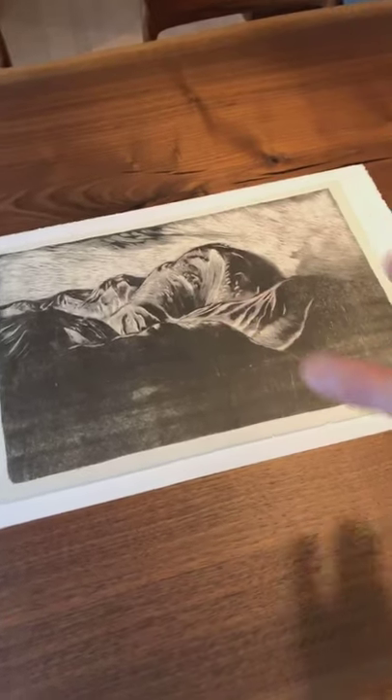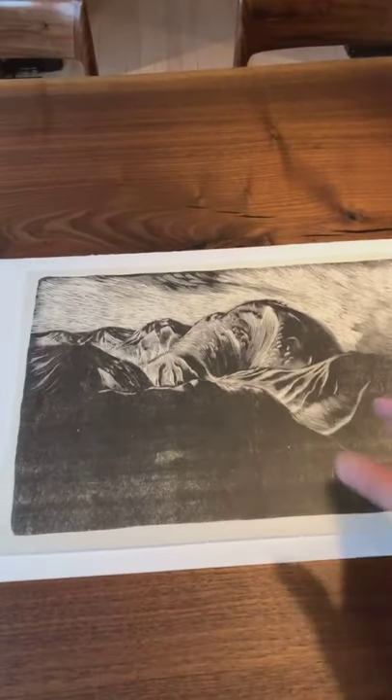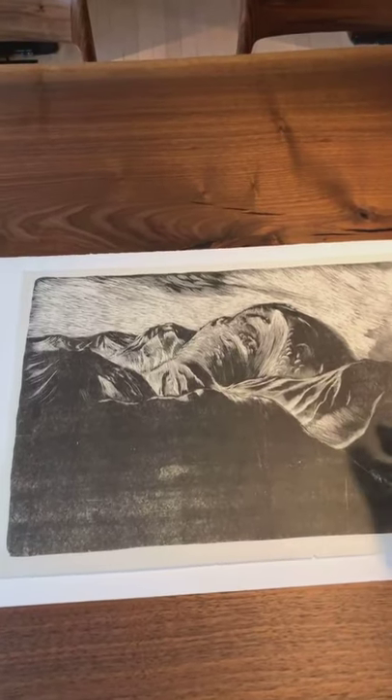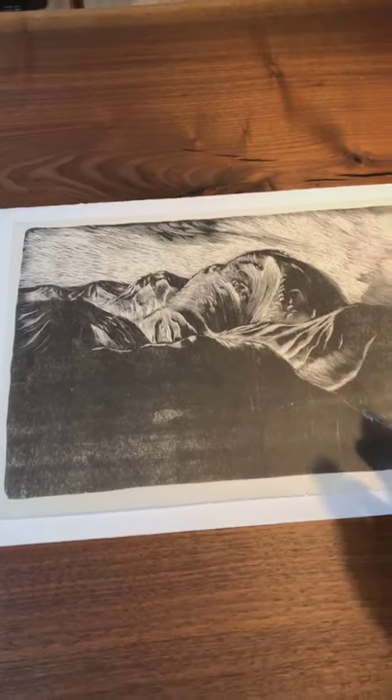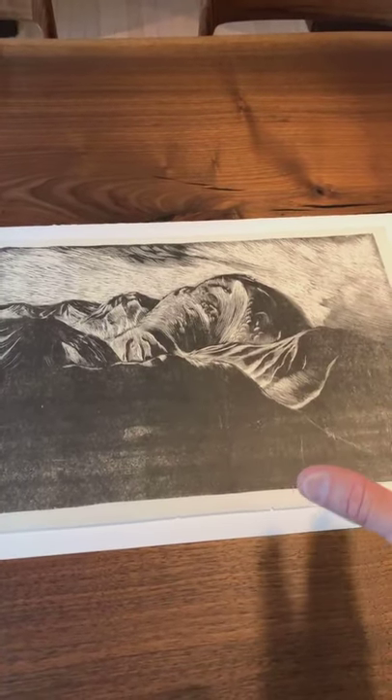It comes off as almost expressionistic, as if the artist is experimenting with the printing — which he would be, because the artist himself is producing this impression. That is quite cool and of course indicative of the sosakuhanga movement.